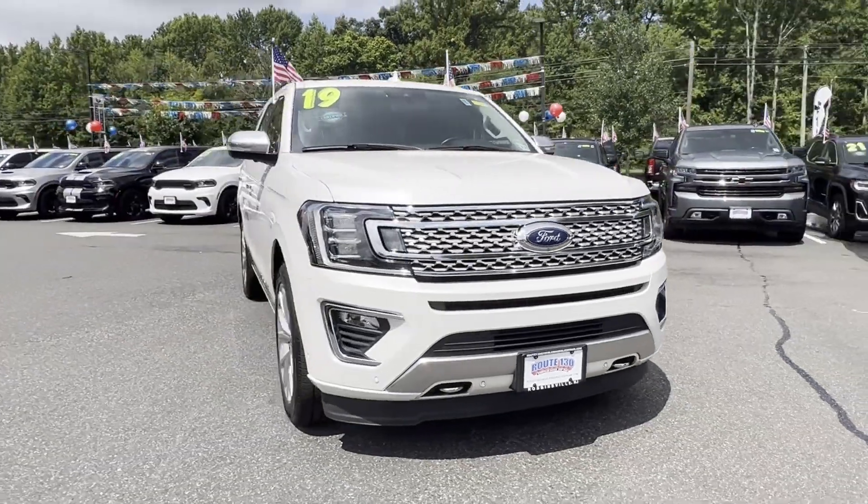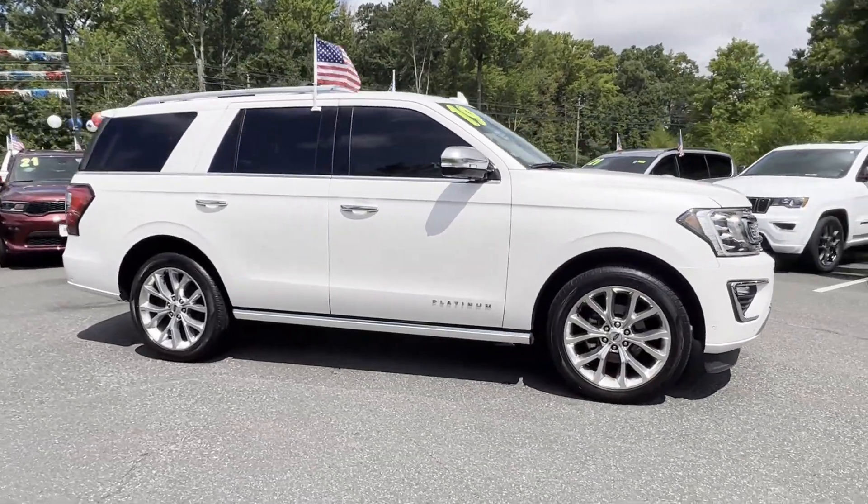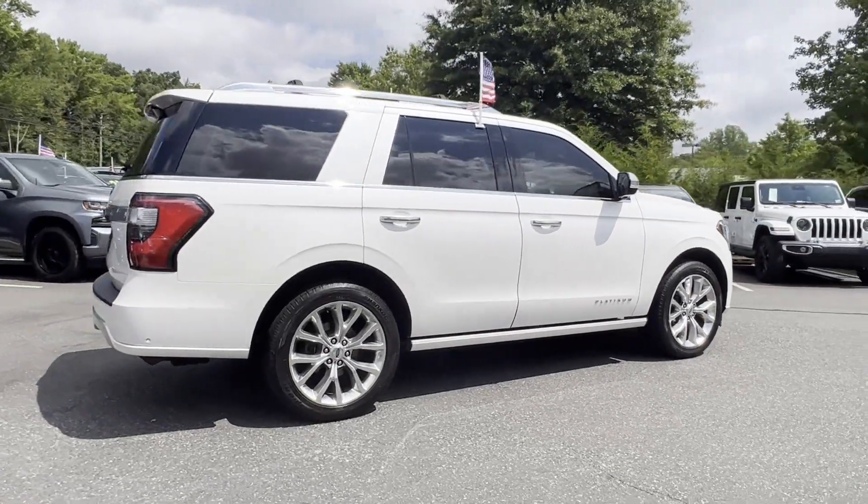2019 Ford Expedition. With less than 44,000 miles on the odometer, this SUV offers space as well as power and performance.